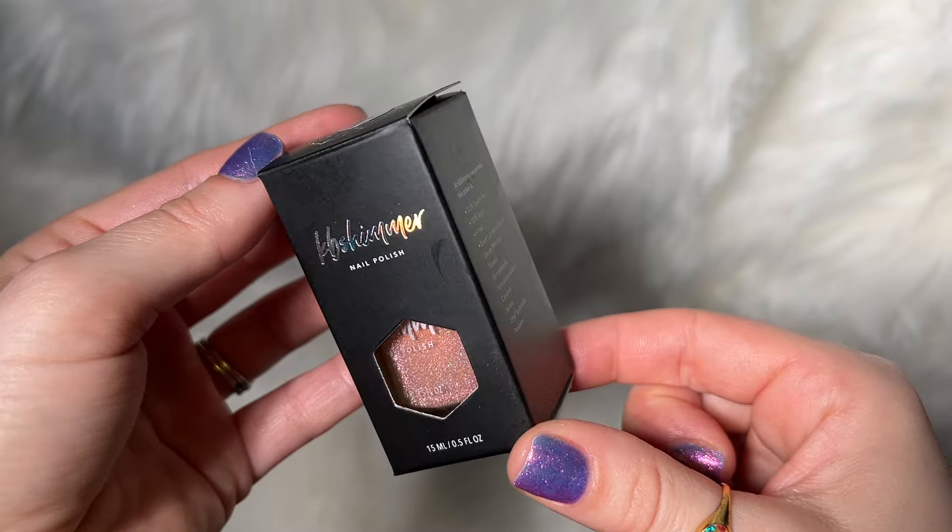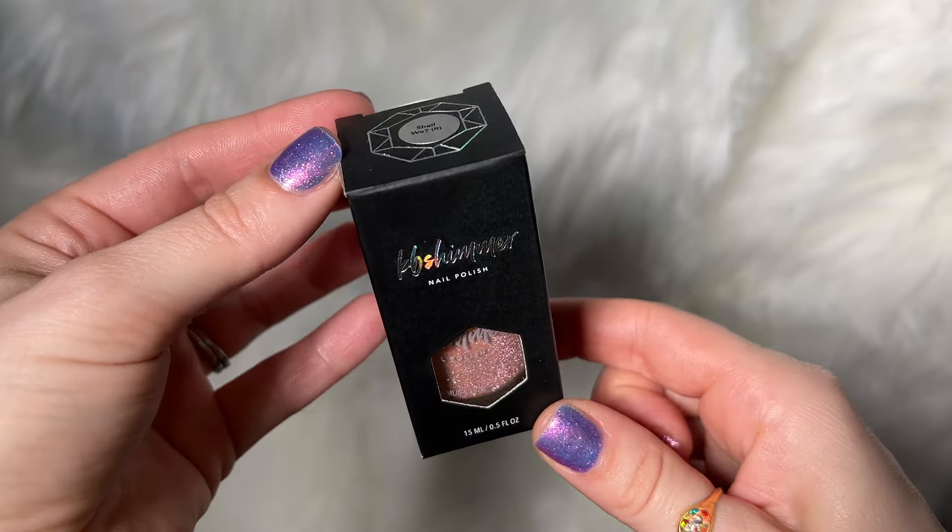KB Shimmer is a brand that has all of their polishes come in a box, so here is what those look like.